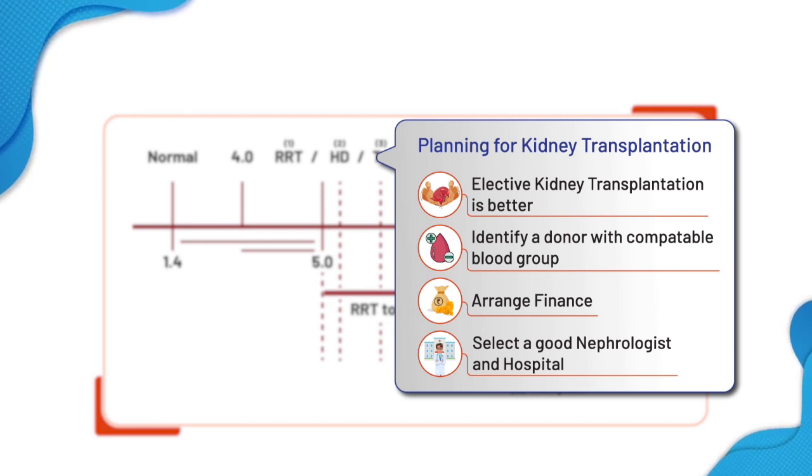You will need a renal replacement therapy. Kidney transplantation is the most appropriate therapy, and an elective kidney transplantation is the best. To do a kidney transplantation, you have to identify a kidney donor. The donor should be of a compatible blood group: O can give to anybody, AB can receive from anybody, and A and B should be given only to that group, irrespective of RH positive or negative. A blood group compatible donor has to be identified.